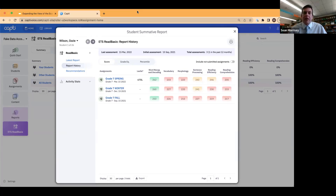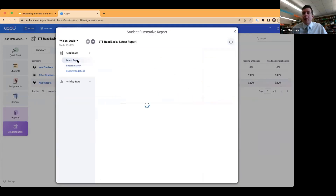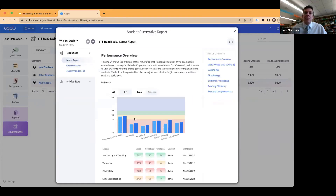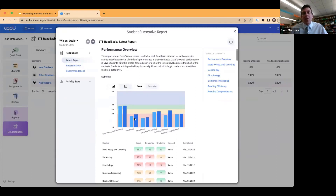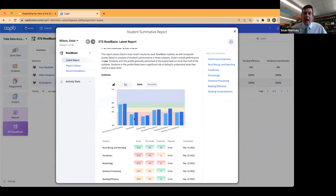Looking at tier one instruction — are we spending enough time in vocabulary and morphology? A lot of times we assume kids just pick it up by reading, and that's just not the case. Then we have to ask: what does our tier two and three support look like? Do we need to provide these students even more support in that area? Because overall, they're not going to comprehend better unless we boost up vocabulary and morphology in the language areas.